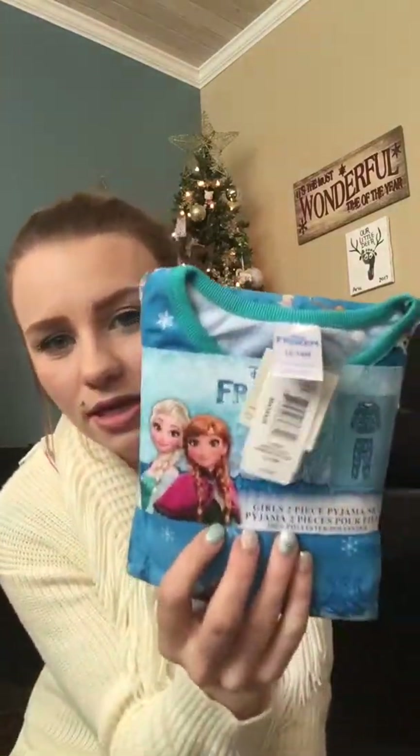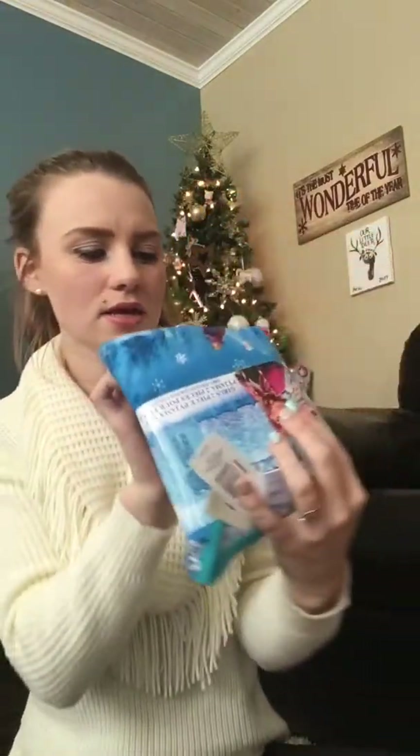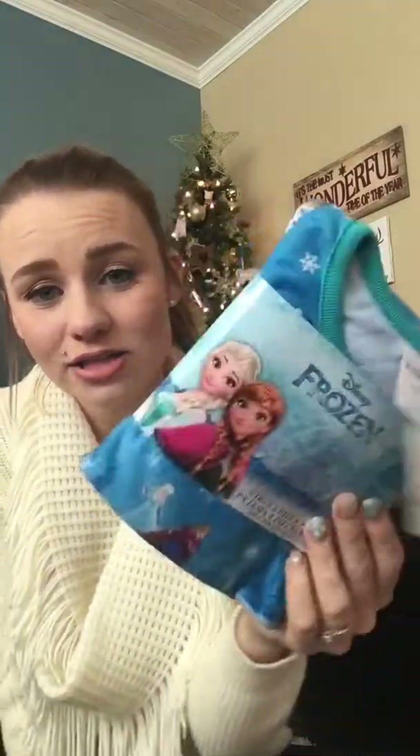The first thing I bought to go in her stocking is this Disney Frozen girls two-piece pajama set. They look like this. You can kind of see Elsa and Anna skating, I think, and Olaf. These are 12 to 18 months, and they were $10 at Walmart.